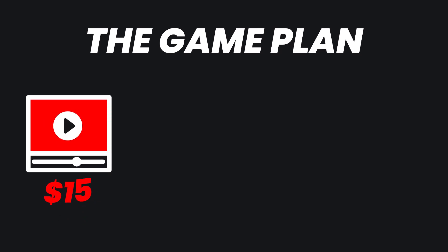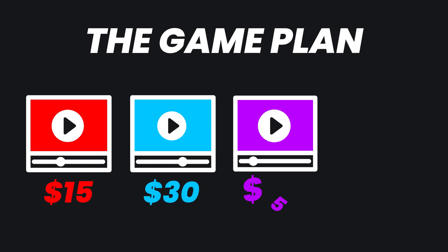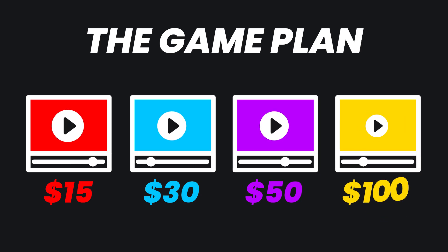So here's the game plan. I'm going to order a video that costs $15, a video that costs $30, $50, and then $100, to see if there are any major differences. Make sure you stick around to see if the quality is any different.